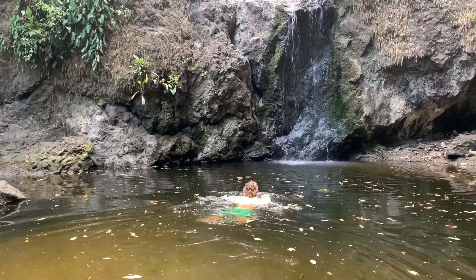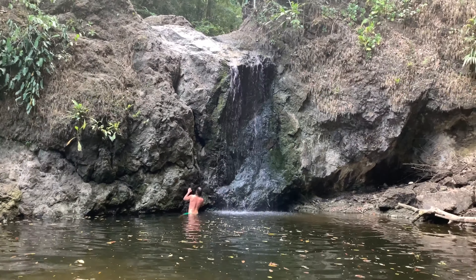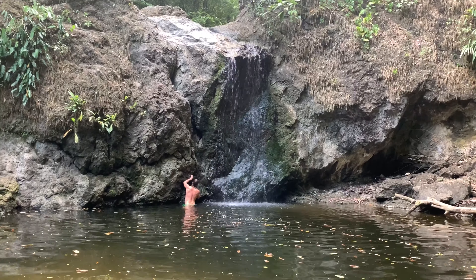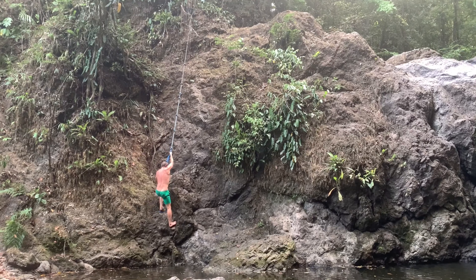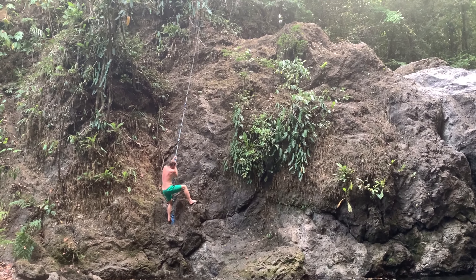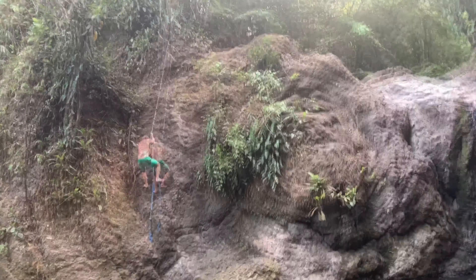Here we are at a small waterfall near our accommodation, which was near Capos. It was pretty much a private waterfall because there was no other way to get here. First I wanted to climb up the rocks just by the waterfall, but I thought I saw a snake in one of the cracks, so I decided to go up using this rope on the left, which wasn't so difficult.